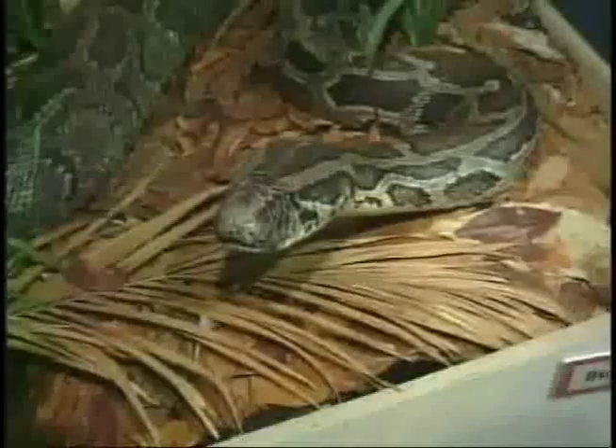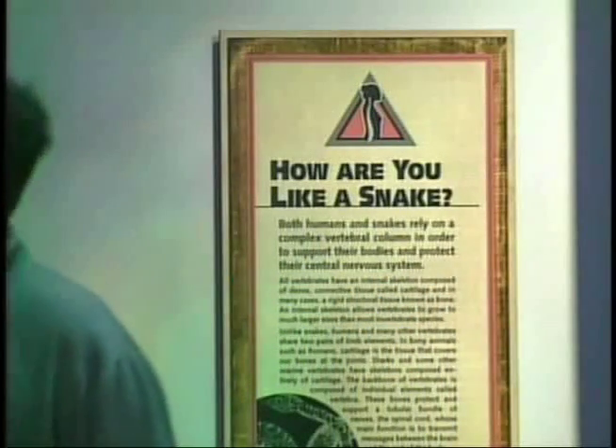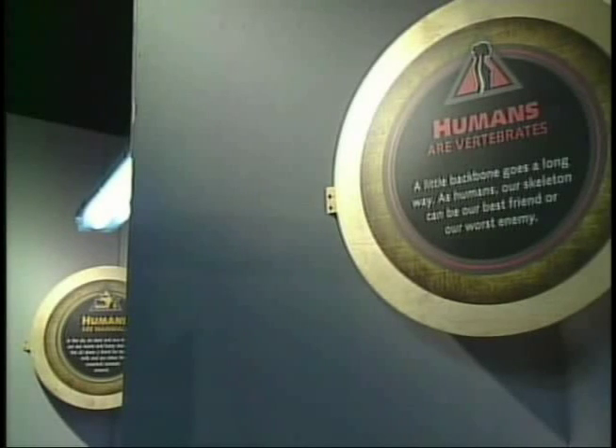Of course. Think about it. How many eyes does a python have? Two. It has two ears, two nostrils, one mouth, and a backbone very similar to ours. The only thing that's really missing are arms and legs. In a python, during development, it actually develops arms and legs, but then stops during that developmental process. The point being that we are vertebrates and they are vertebrates, and we're much closer to each other than you might suspect.